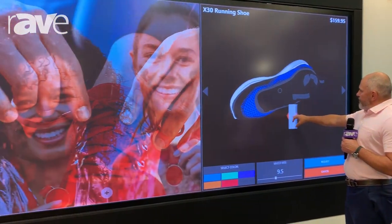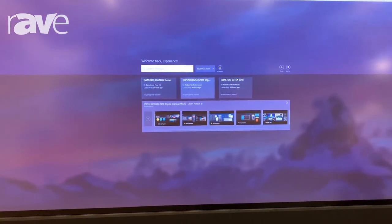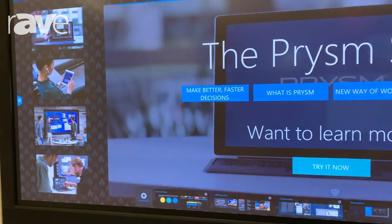You can also transition from that to collaboration, where now we've got one of our software products where we can come in and work and interact with content.